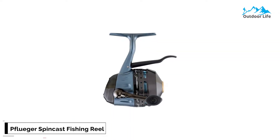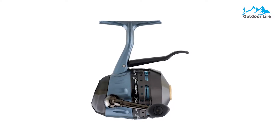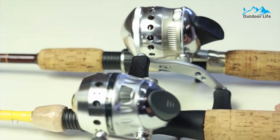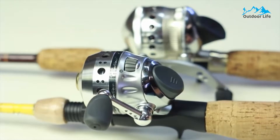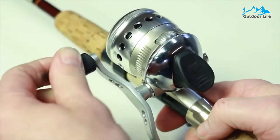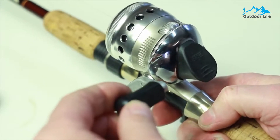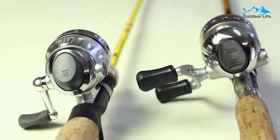Number 5: Pflueger Spincast Fishing Reel. The Pflueger Spincast Fishing Reel offers solid performance at a fantastic value, and is a smart choice for beginners and seasoned anglers alike. It is a cult brand for fishing reels, and it's easy to understand why. This spincast reel delivers smooth operation with its 5-ball bearings, a high-quality machined aluminum front cone, wear-resistant dual titanium pins, and an aircraft-grade aluminum handle, making it a true workhorse.